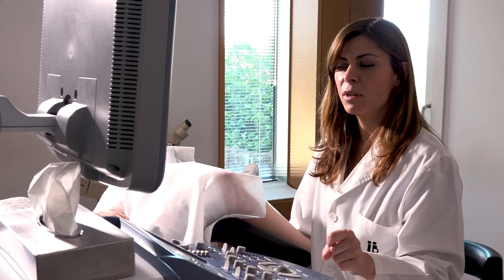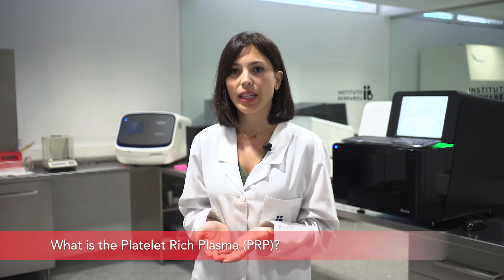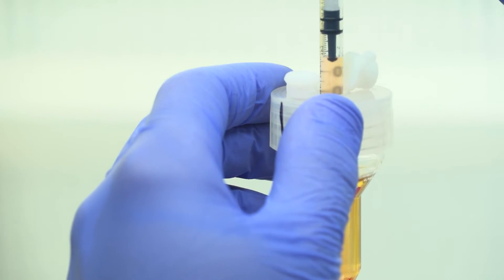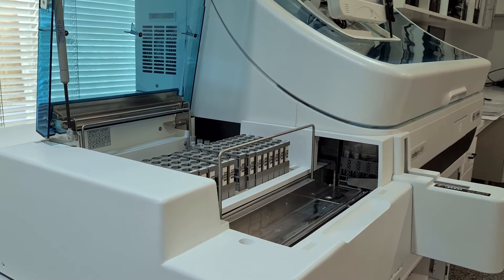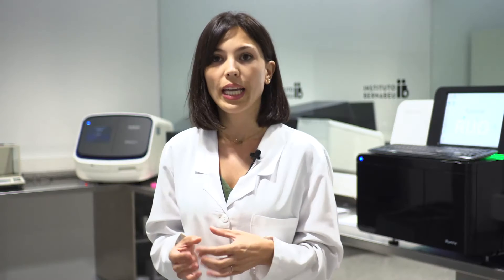Some research suggests that these follicles could be activated with the administration of platelet-rich plasma, or PRP, in the ovary. Platelet-rich plasma is a part of the patient's own plasma obtained by separating the components of a blood sample in a process known as centrifugation. This portion of the blood has a high concentration of platelets and releases a large number of growth factors involved in repairing different tissues — for example, repairing the endometrium in patients with failed embryo implantation and refractory thin endometrium, and in this case, ovarian activation.